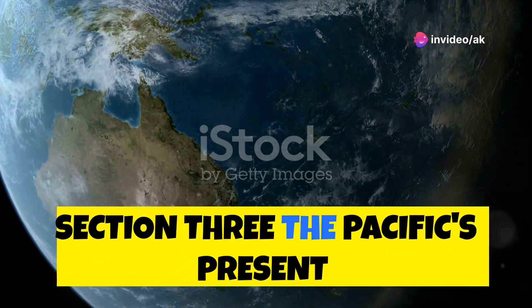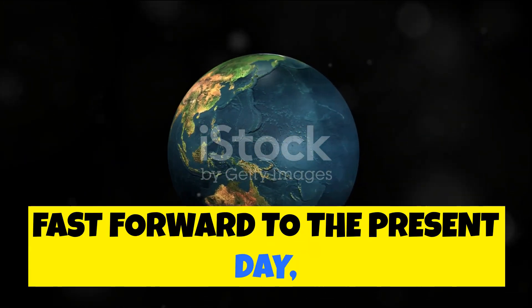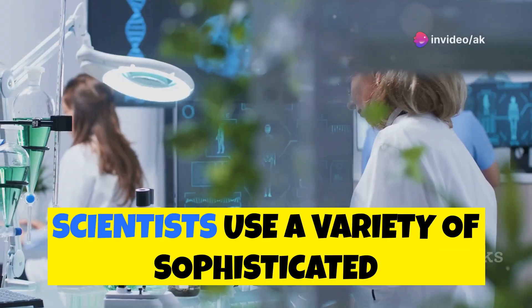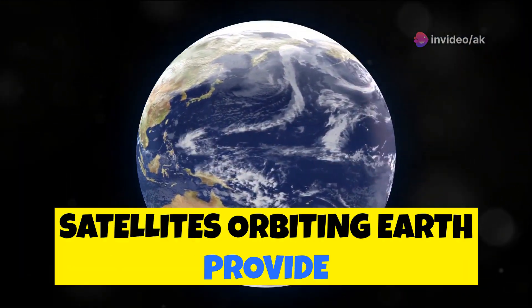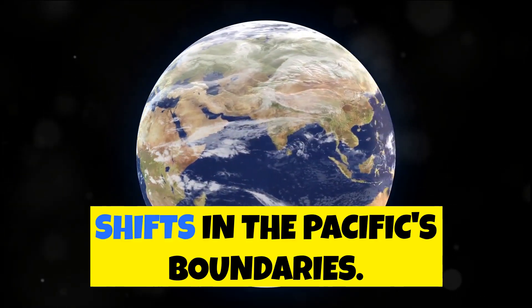Section three: The Pacific's present — what's happening now. Fast-forward to the present day and we see that the Pacific Ocean is still shrinking, albeit at a very slow pace. Scientists use a variety of sophisticated tools and techniques to monitor these changes. Satellites orbiting Earth provide high-resolution images of the ocean surface, allowing researchers to track subtle shifts in the Pacific's boundaries.